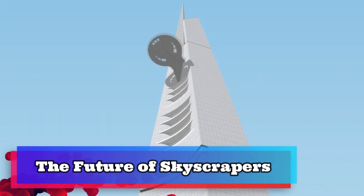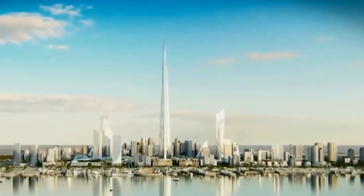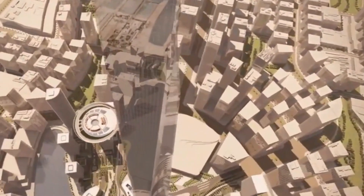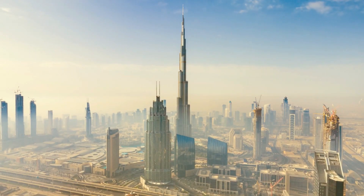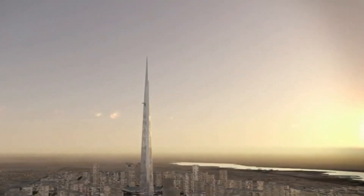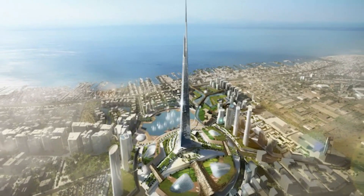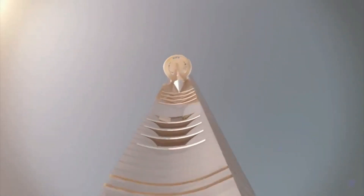The Jeddah Tower is set to become the tallest building in the world, but it's just one of many skyscrapers pushing the limits of what's possible in building design. In recent years, there has been a trend towards building taller and taller structures, with some buildings now reaching heights of over 600 meters. This trend is being driven by advances in technology, increased demand for urban living, and a desire to make a bold architectural statement. But building tall also comes with its own set of challenges, including the need for specialized materials and construction techniques, as well as concerns about environmental impact.